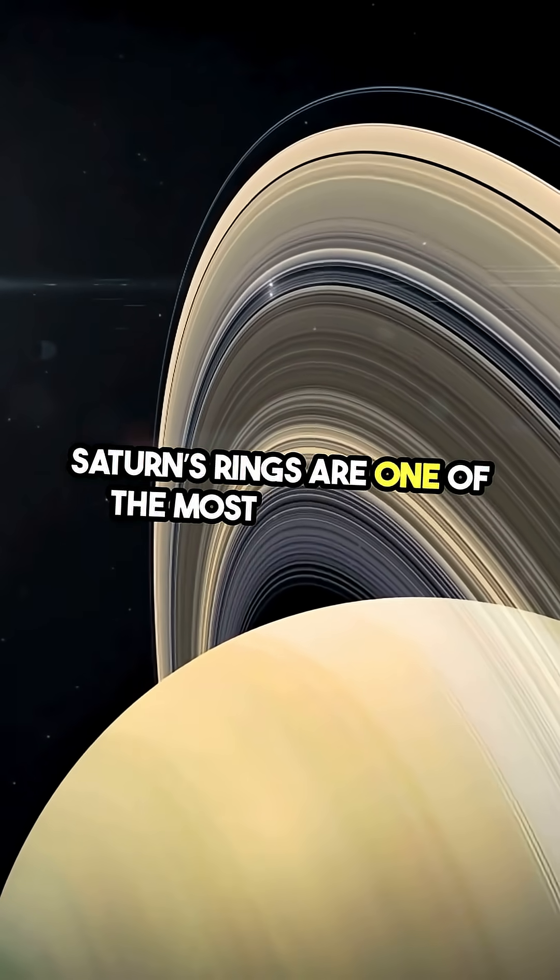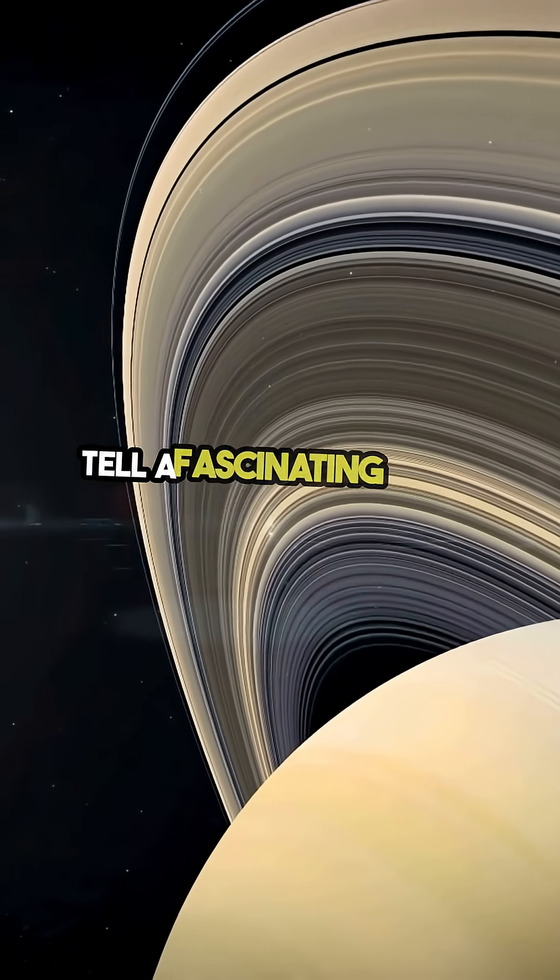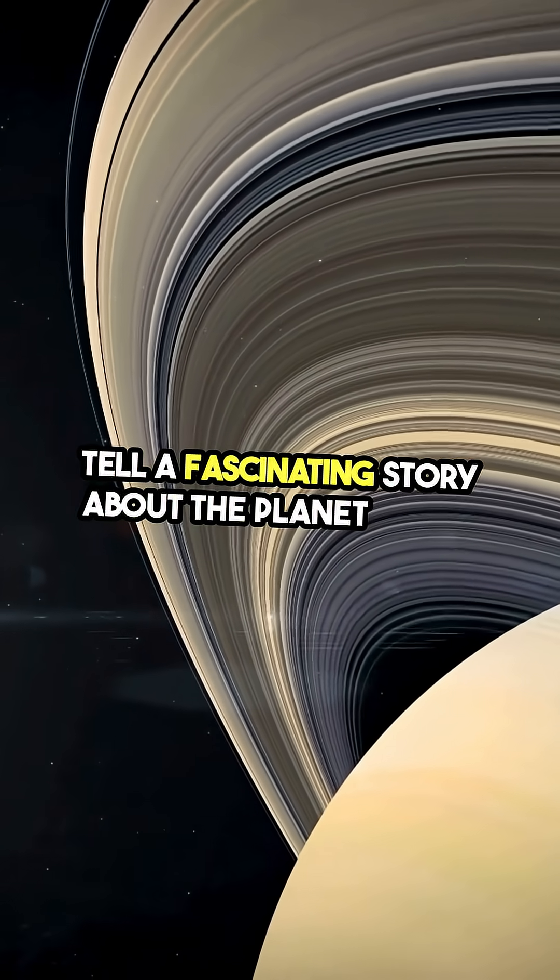Saturn's rings are one of the most captivating features in our solar system, and they tell a fascinating story about the planet itself.